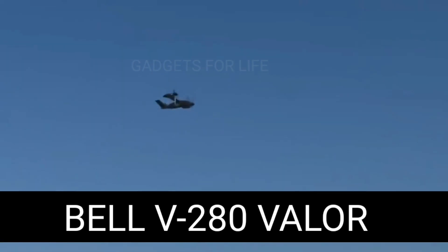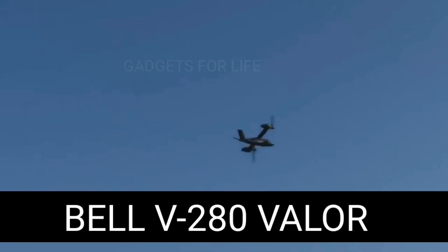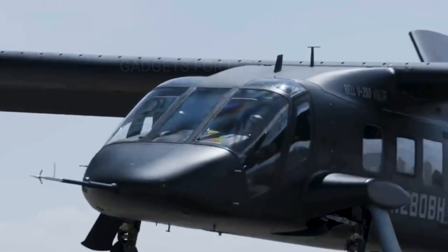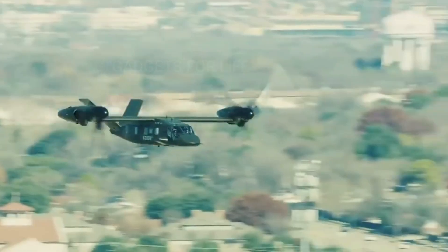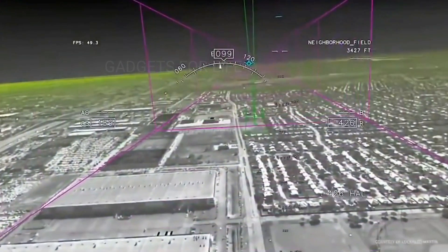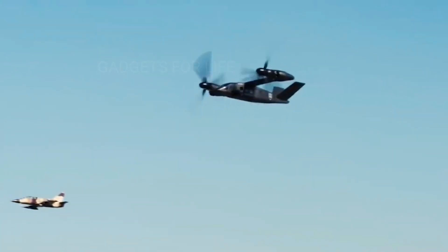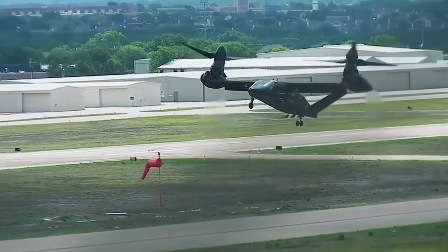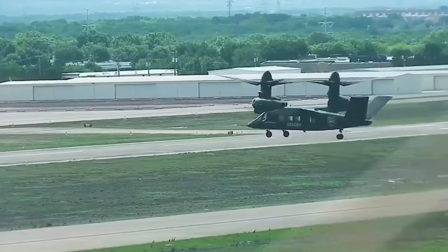The Bell V-280 Valor is a converter plane designed for efficient transportation in military and rescue operations. The plane has amazing maneuverability because it combines the best qualities of an airplane and a helicopter. It is currently in development, but it's likely to replace the Black Hawk, the flagship helicopter used by the US Army, in the coming years.